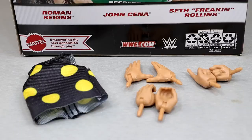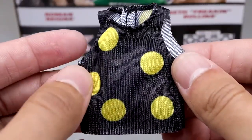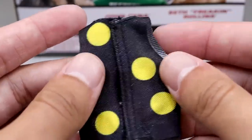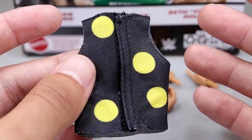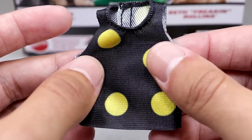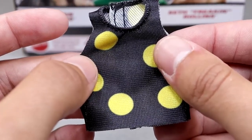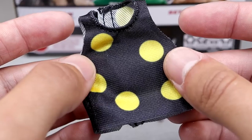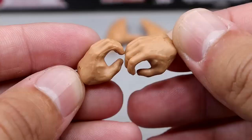Getting into Seth Rollins' accessories — you don't get a whole ton. You get a shirt and some interchangeable hands, but I think that completes the look. A kendo stick would have been cool, but we do get our Dusty Roads tee — the polka dot tank top — which looks pretty good. They matched up the pattern well, it fits the figure nicely, and it is velcro with dots on the back too. It's cloth goods, not rubber, and I love to see that. This is the only way they should do these things.